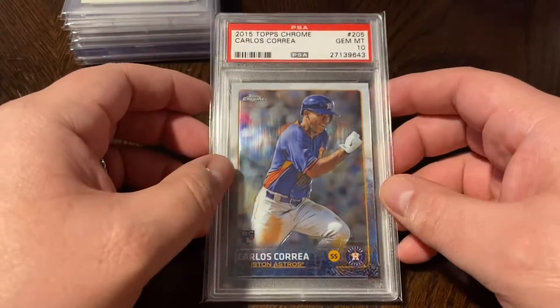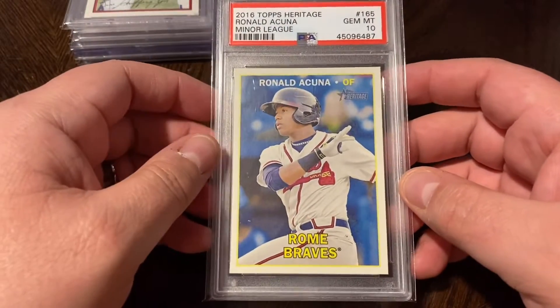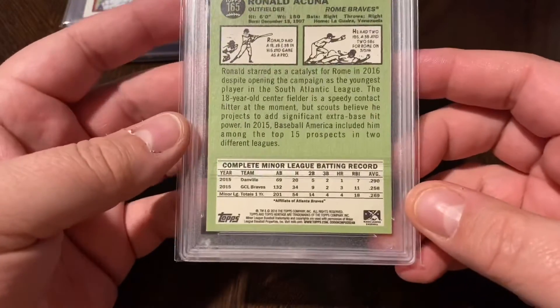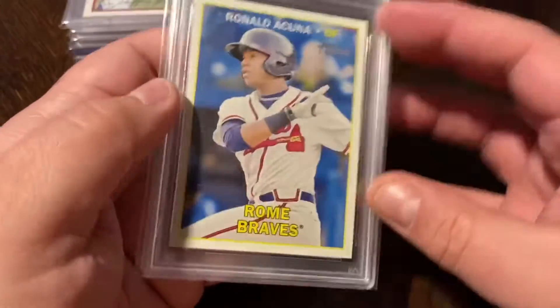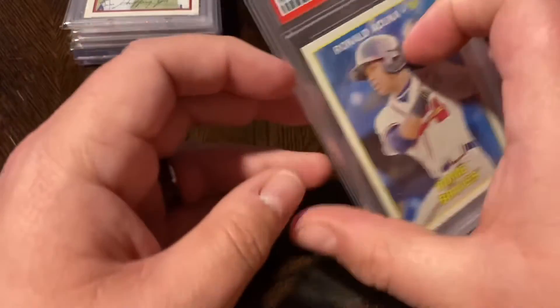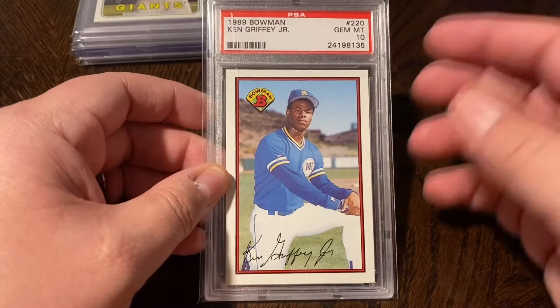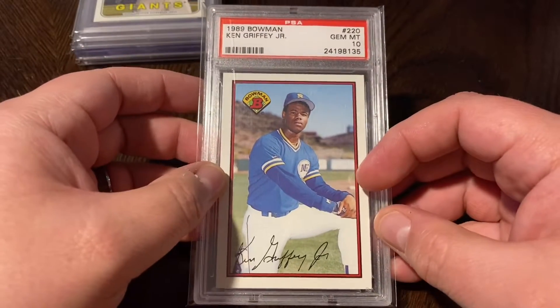Got a Carlos Correa PSA 10 — one of my favorite players, definitely my favorite on the Astros. This is the 2015 Topps Chrome Carlos Correa PSA 10; it's a little bit short-printed so it's not that easy to find. Also love this Topps Heritage Minor League card from 2016 — a 19-year-old Ronald Acuna right here in a PSA 10. He was born in '97, so just 19 years old, and who would have thought three years later he'd be one of the best players in baseball. Glad to finally have his Heritage Minor League in a PSA 10. Also picked up the Ken Griffey Jr. Bowman rookie — had two or three in a nine, didn't have the Bowman in a 10, so went ahead and got this at a decent auction price.